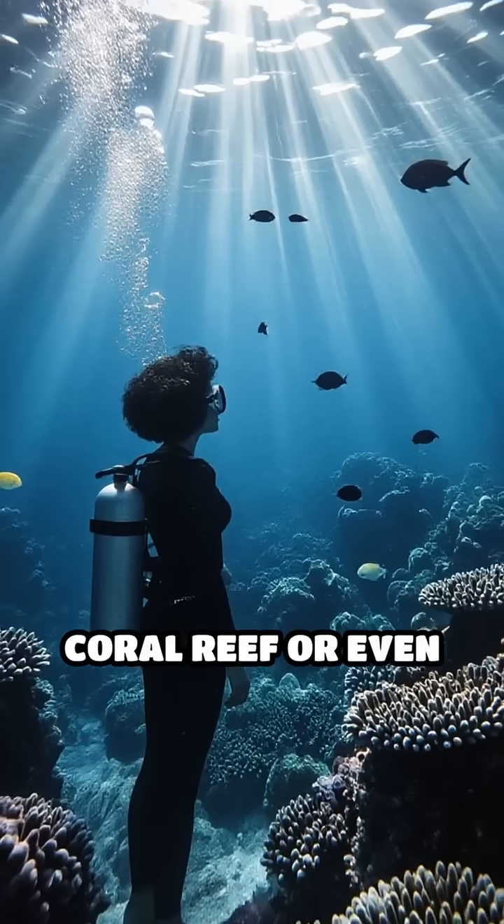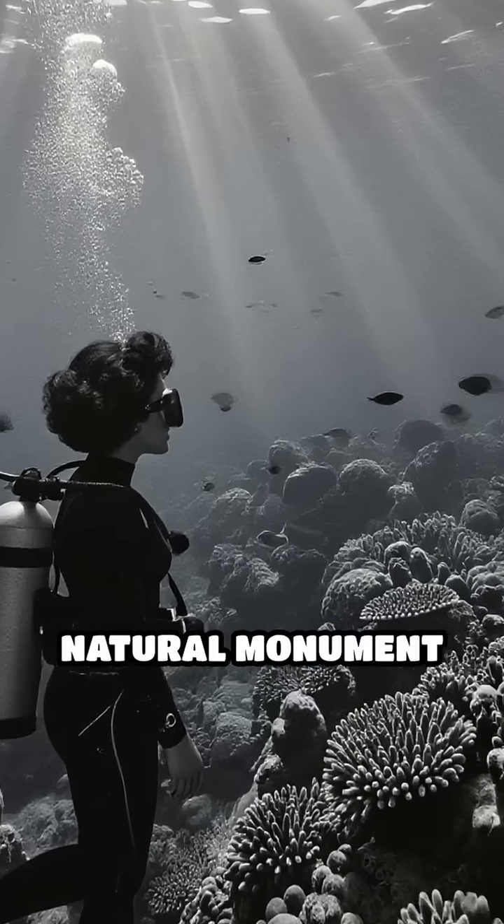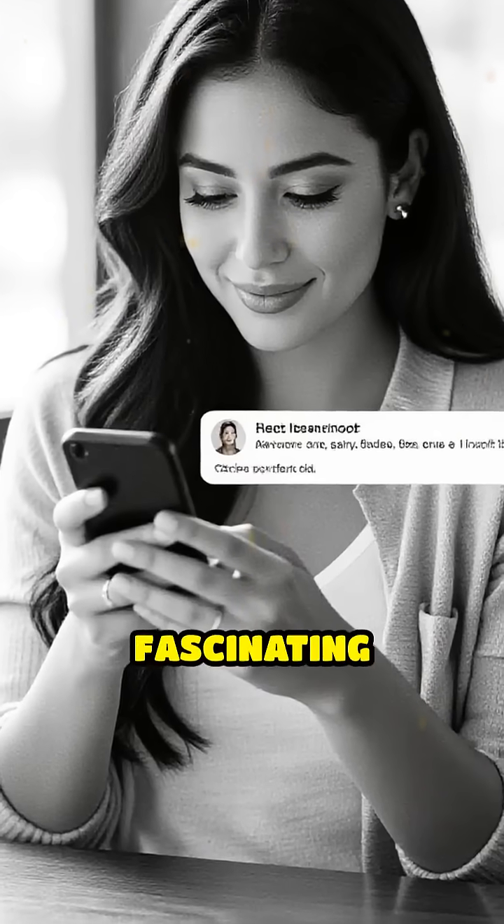Next time you see a coral reef or even a piece of fossilized coral, remember — you're looking at a natural monument built to withstand the test of time. Comment below if you knew this fascinating fact.